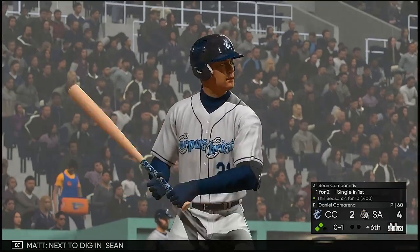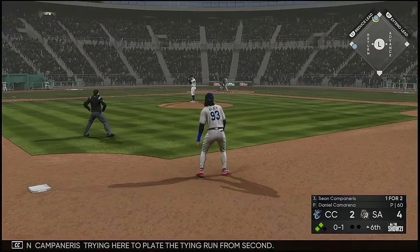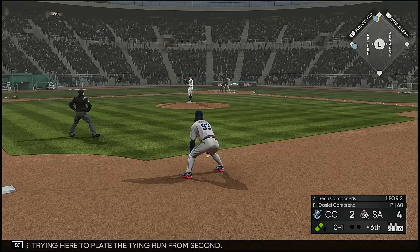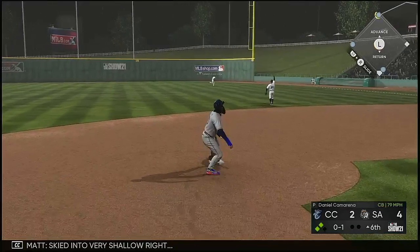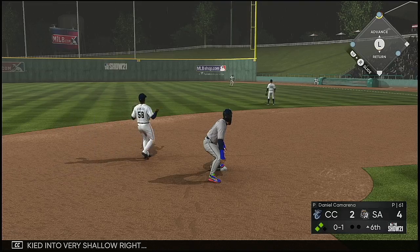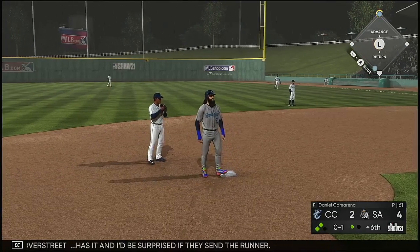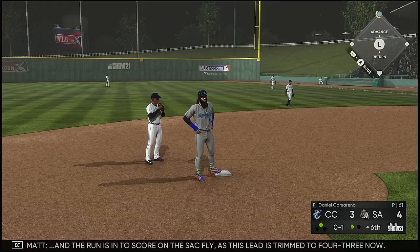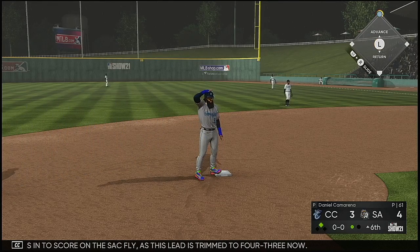Next to dig in: Sean Campanaris, trying here to plate the tying run from second. Skied into very shallow right — Overstreak has it. And the run is in to score on the sac fly as this lead is trimmed to 4-3 now.